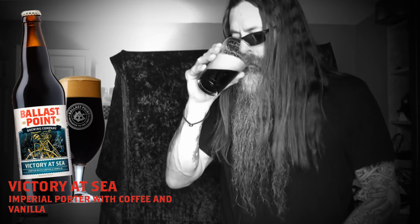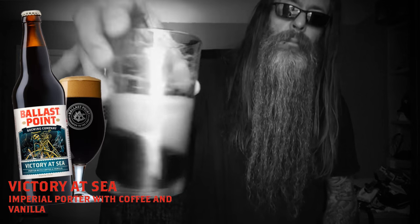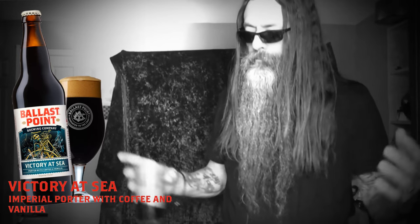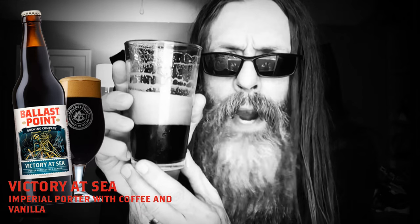Caramelly, malty, a little mineral water. Excellent. Delicious. The alcohol — you can tell it's there, but it's not a real in-your-face alcohol. A finely crafted beverage.